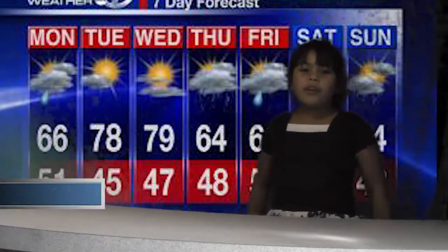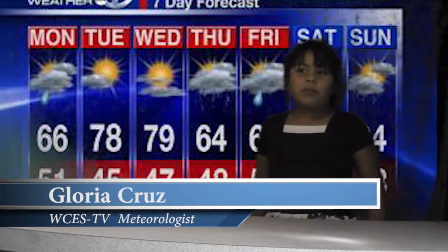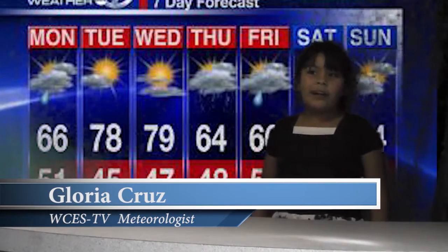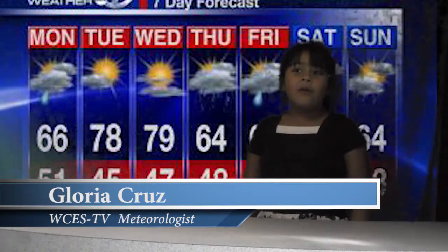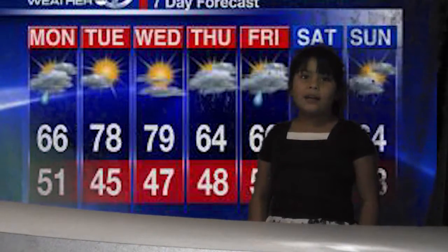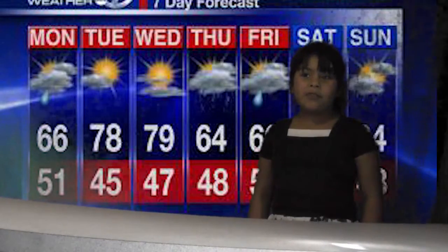Now, here's our meteorologist Gloria Cruz with the weather forecast for today and the upcoming week. Tomorrow morning, the low will be 53 degrees Fahrenheit and the afternoon high will be 78 degrees Fahrenheit. Now, here's the weather and temperature for the remainder of the week. That's it for this week's weather.